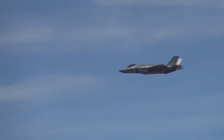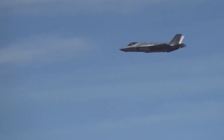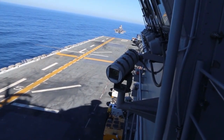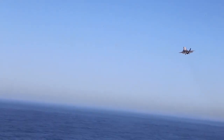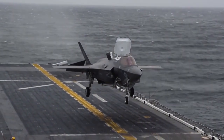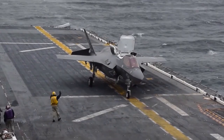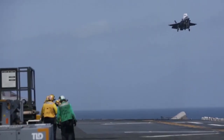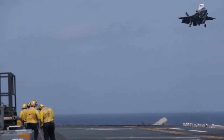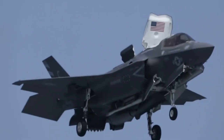Moreover, if the design matures and costs stabilize, export versions could appeal to allied navies seeking an American-standard multi-mission frigate. Ultimately, the Constellation class stands at the crossroads of technology, policy, and strategy. Its success would mark a triumph of innovation and adaptability; its continued setbacks could redefine priorities for decades. As the ship approaches critical testing milestones, the world is watching to see whether the Navy can translate ambition into performance.